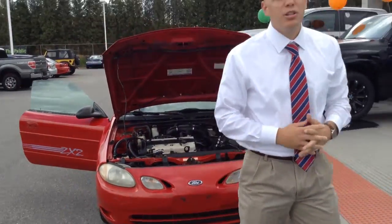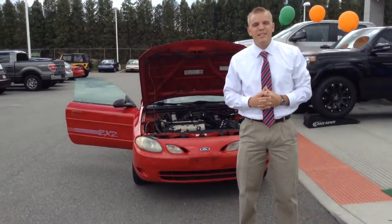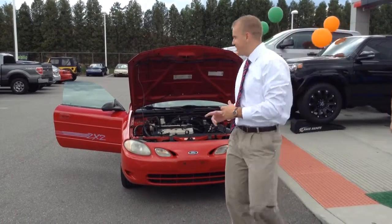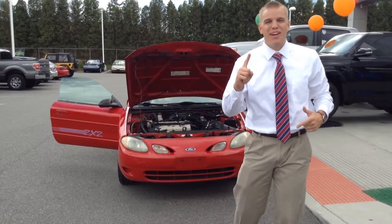Once again, my name is Ryan Burleson. If you have any questions, feel free to contact us at 219-924-8100. It's deals like these that make us number one on 41.